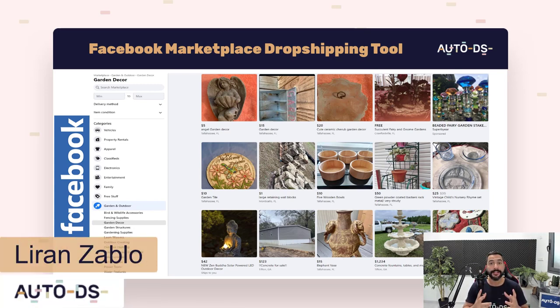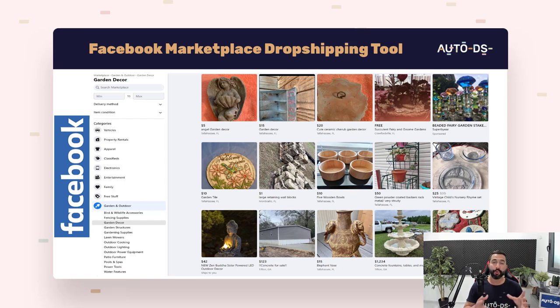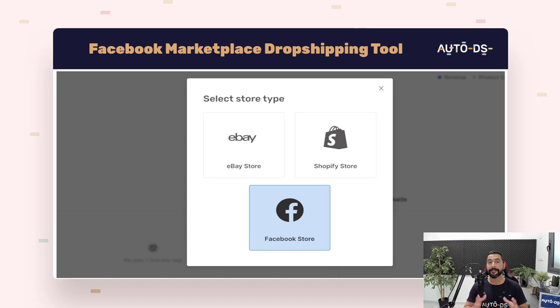My name is Liran from AutoDS. I'm the content manager and I've also been dropshipping for the last several years. This video is all about the Facebook Marketplace — how to dropship on it and how to already add in some automation settings.